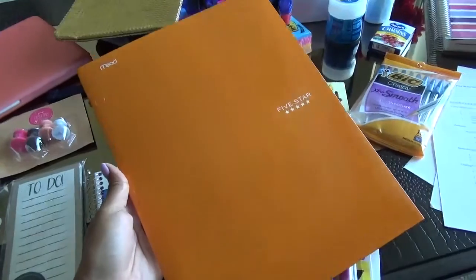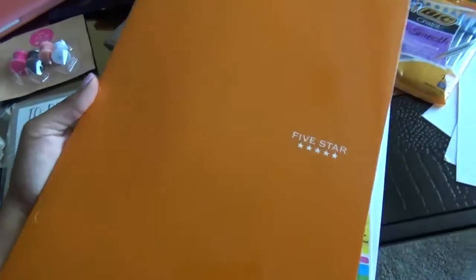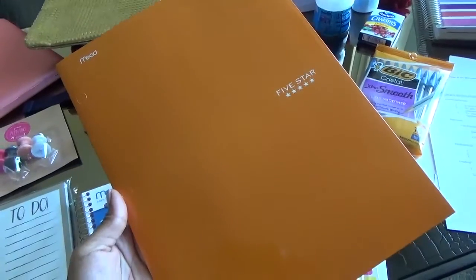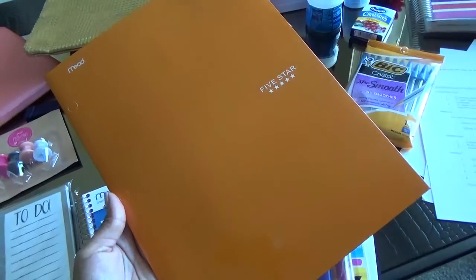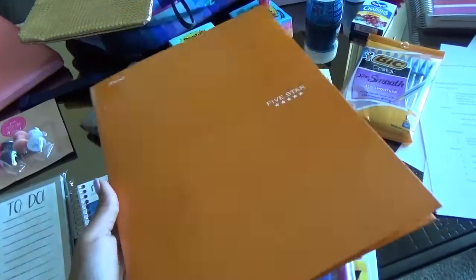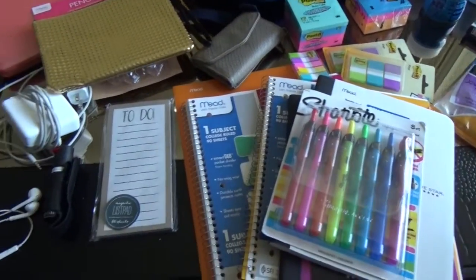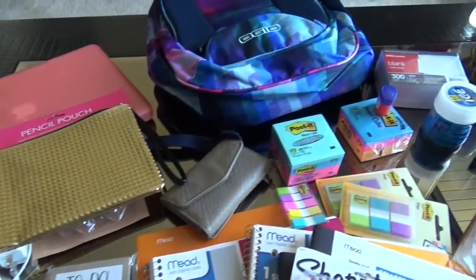Sometimes professors hand out loose sheets of paper during class, so I like to have just one folder for the entire semester to collect those papers and keep them in one space so I don't lose them. One folder does the job of alleviating any problems with losing handouts throughout the semester.